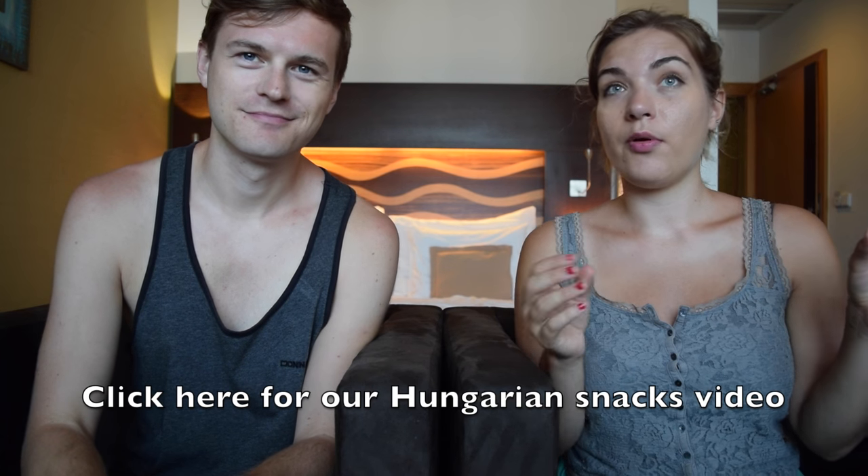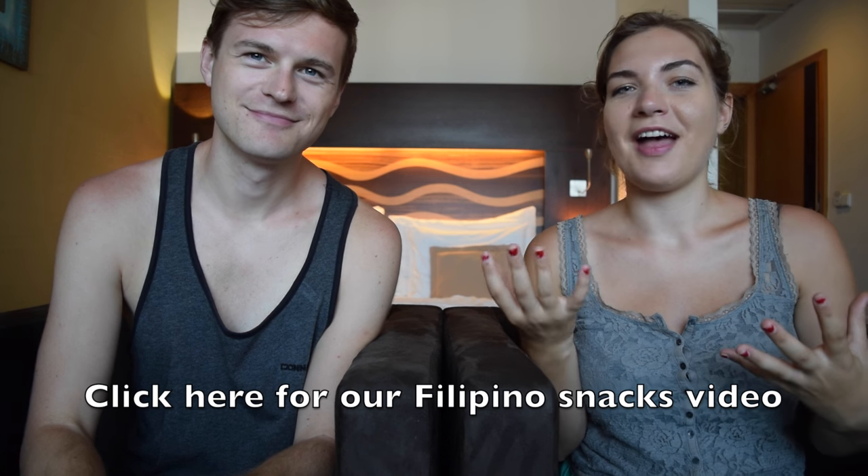If you've seen our video where we tried Hungarian snacks or Filipino snacks, you'll know we love snacks with funny names — we tried 'Bum' in Hungary and 'Nips' and 'Ding Dong' in the Philippines. So I couldn't resist getting this 'Whoralky' from the supermarket here in Slovakia. People in Slovakia probably don't pronounce it like this, but you know. Again this looks like it's wafer-y but it's got peanuts on it. If you're Slovakian and we're saying it wrong, please tell us in the comments.